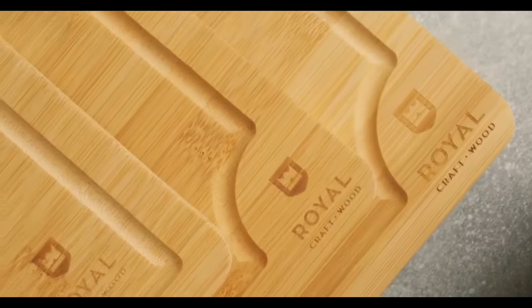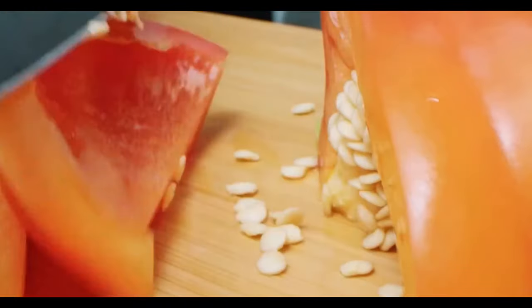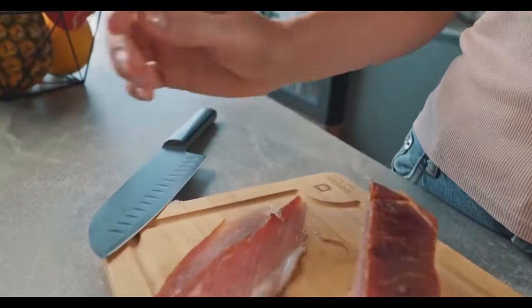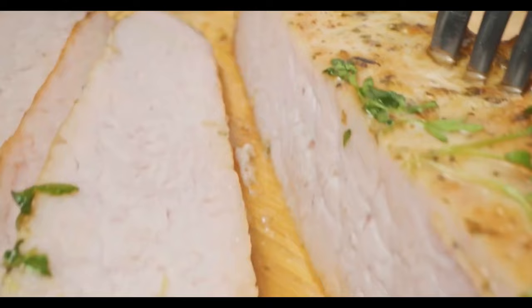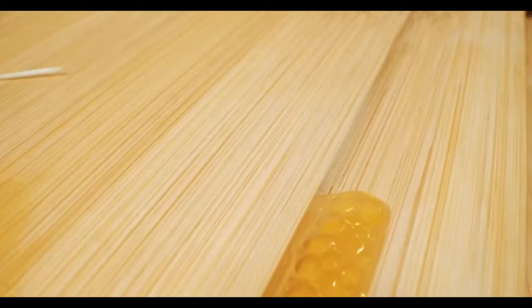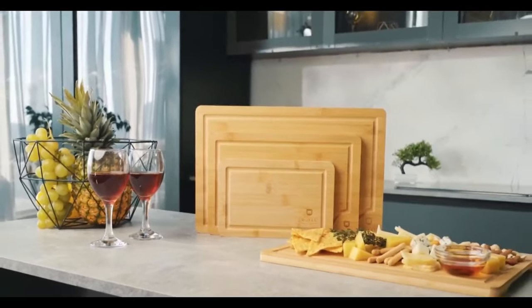Now let's talk about a kitchen essential — the bamboo cutting board set. This set of three boards in various sizes offers versatility for all your cutting, meal preparation, and serving needs. The built-in carrying handles make it easy to transfer ingredients from the kitchen to the stove, and the thoughtful grips prevent accidental slips. These cutting boards are not only gentle on knife blades, but also feature a special resin lacquer top coat for protection against scarring, scratching, and staining, with deep juice grooves to catch liquid runoff. Cleanup is a breeze and transferring ingredients is seamless.